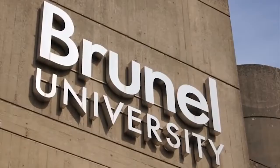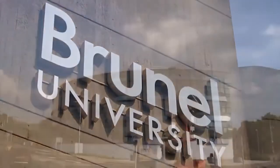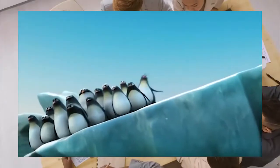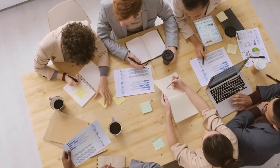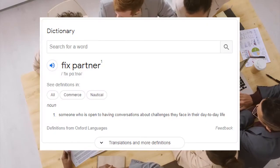Hi, we're a team of designers from Brunel University participating in a Fixed Perps project where we work together to create an innovative design solution to a unique problem faced by our Fixed Partner. In our case, our Fixed Partner is uni student Ismahan.